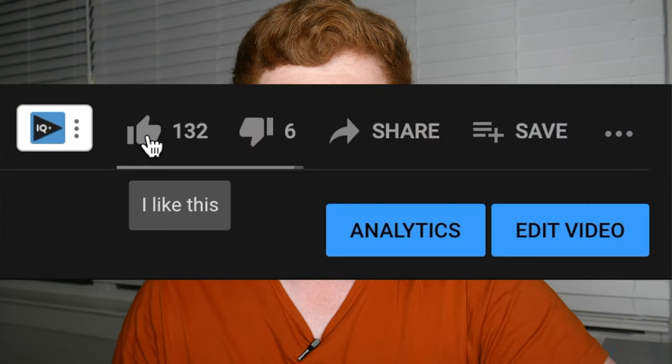Welcome back to my channel. My name is Sam and I want to make self-growth normal, because people shouldn't have to look this information up — it should just be mainstream knowledge. If you agree, please make sure to smash that like button.